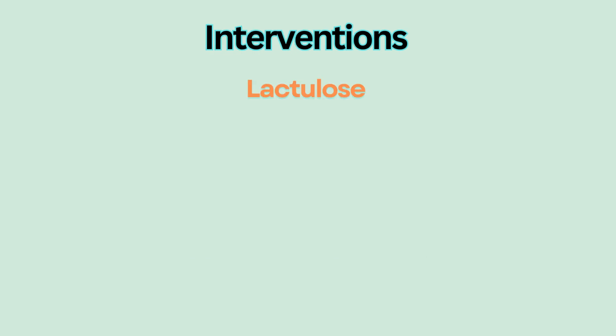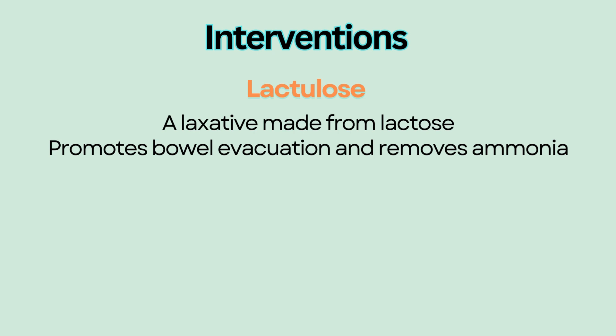Lactulose is the main treatment. It is a laxative made from lactose, and it promotes bowel evacuation and removes ammonia from the colon. As a result, ammonia levels lower.